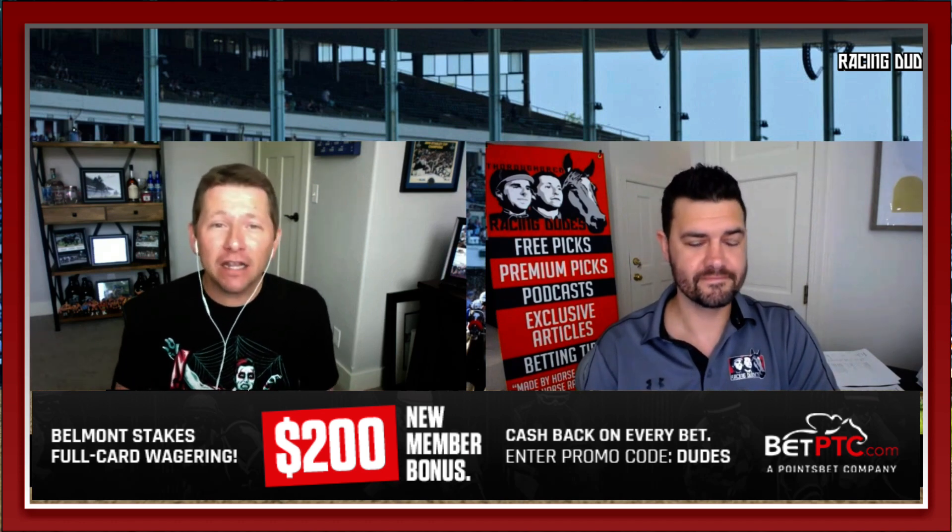Today we're excited to talk about a new partnership over at RacingDudes.com — BetPTC. We just went into a partnership with them allowing our users to get not only a $200 sign-up bonus after they bet $750 on the site, but also a rebate. Aaron, you've been using BetPTC — tell us about the rebate. Yeah, it's been absolutely fantastic. You get up to four percent on your win wagers and eight percent on exotics. The great thing is, unlike a lot of rebate programs, this one hits your account immediately when the race goes official.